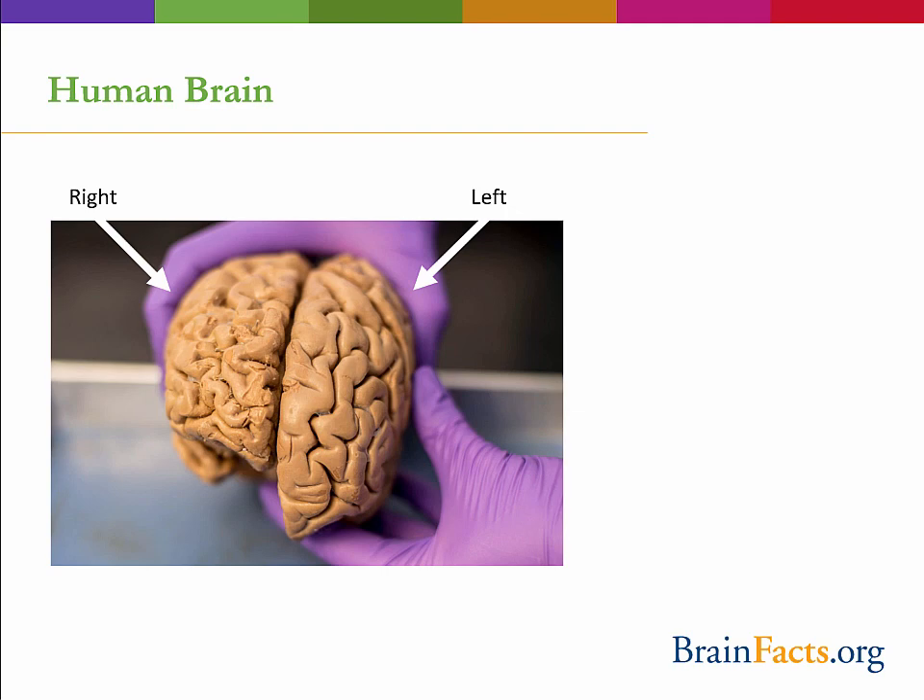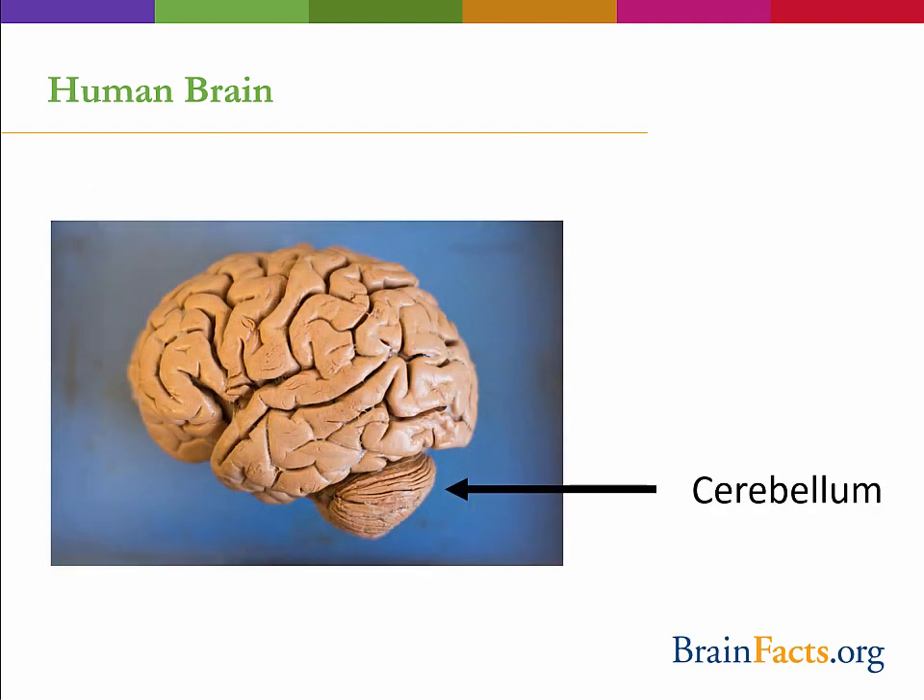Just below the cerebrum, we can see the cerebellum, which in Latin means little brain. It also has a right and left hemisphere similar to the cerebrum, but it is most well known for its involvement in the coordination of motor movements. You might recall hearing a recent story of a man amazingly born without a cerebellum. As expected, he did have balance and motor difficulties, but he also had trouble with clear thinking and emotion, which suggests the cerebellum might help coordinate more cognitive functions than was originally believed.